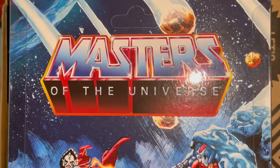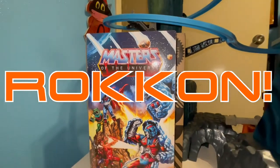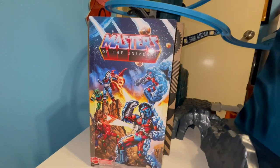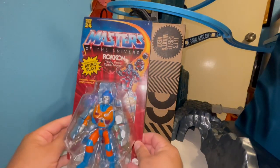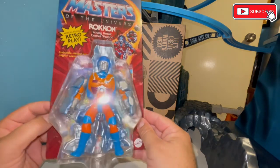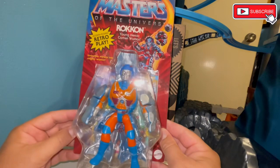Masters of the Universe — who we got today? Rock-On! Let's be honest, we've had him for a little while, but this is the Mattel Creations exclusive Masters of the Universe Origins Rock-On. He was a favorite of mine growing up, really excited to get him. He can transform into a rock — probably the best kind of transformation you can do.